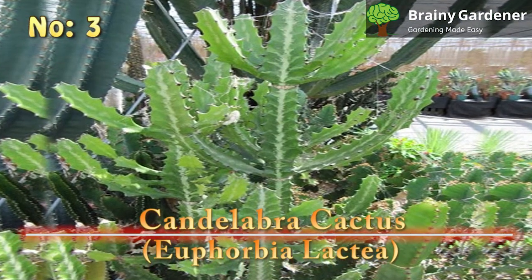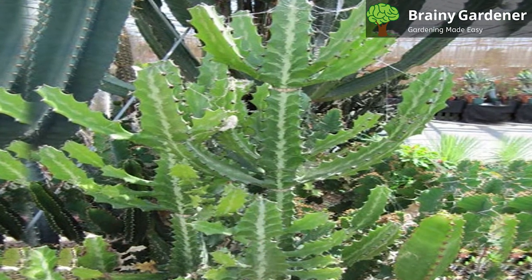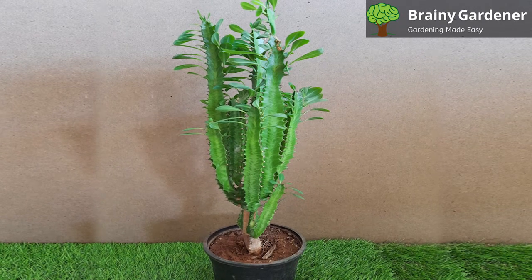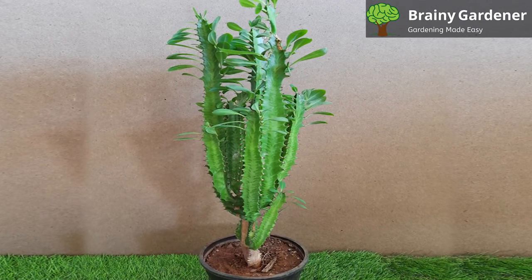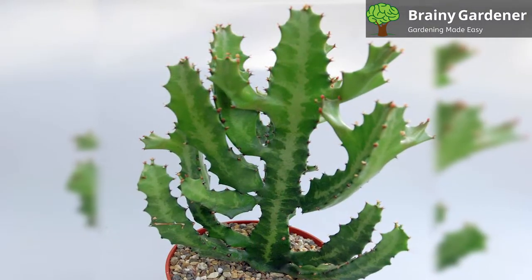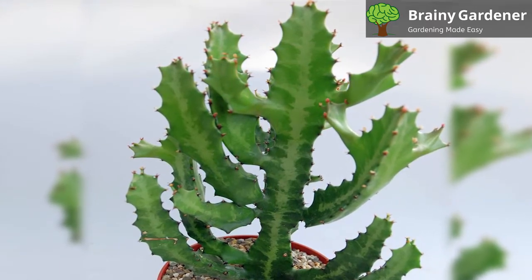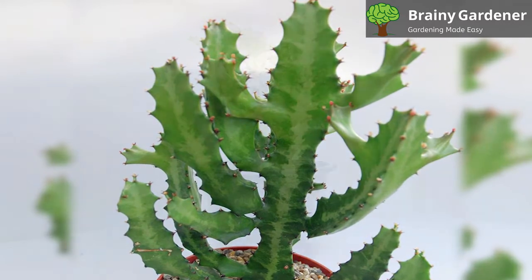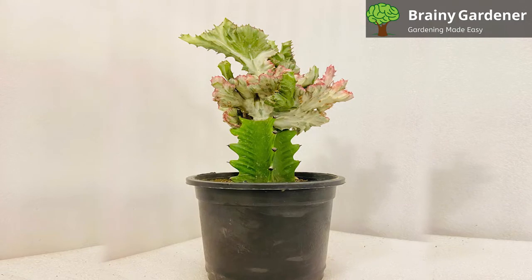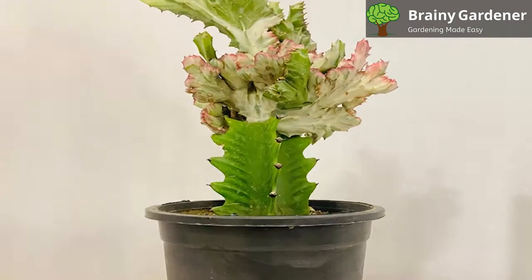3. Candelabra Cactus (Euphorbia Lactea). The Candelabra Cactus is native to India, Thailand, and Sri Lanka, where it grows in tropical forests. The plant can reach up to 15 feet in height, but the more common varieties only get to about 6 feet. The candelabra cactus gets its name from its unusual growth habit — the main stem looks like a candelabrum, with many branches coming off of it at regular intervals. Some varieties tend to grow in batches of columns, with each branch growing completely upright towards the sky. Others like to spread out, like a more traditional depiction of a candelabra.